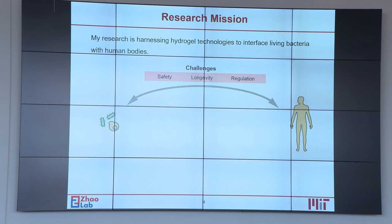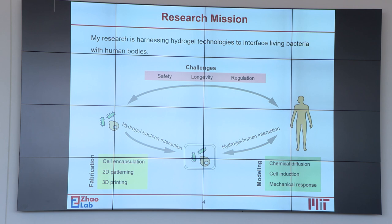Motivated by those challenges, my research is to harness hydrogel technologies to interface living bacteria with the human body. Hydrogels are polymer networks infiltrated with water and they are compatible to host bacteria. Advanced manufacturing methods, including cell encapsulation and 3D printing, as well as modeling and therapeutic analysis, have been used to create living devices and materials.